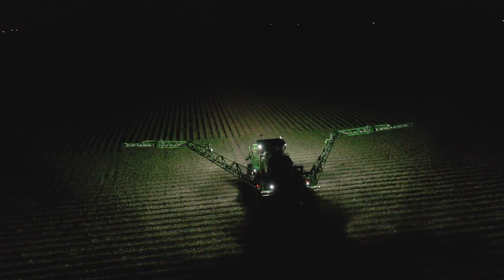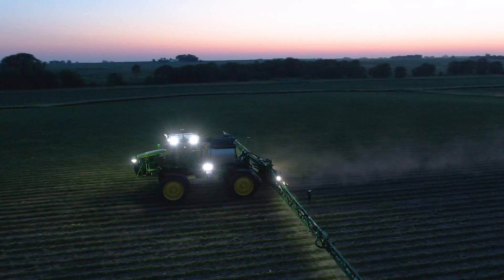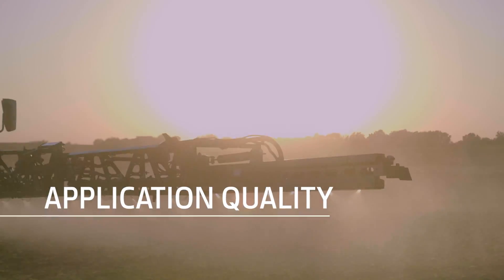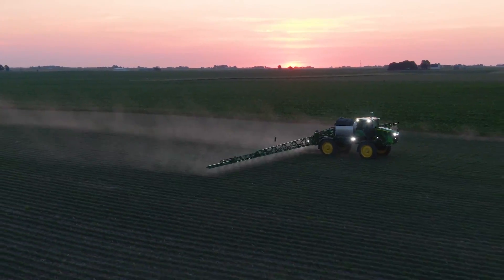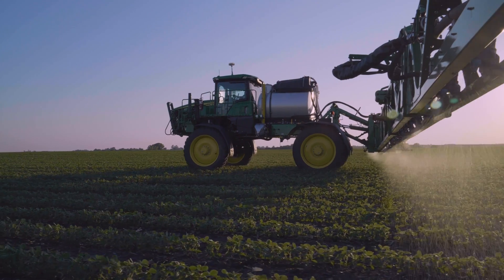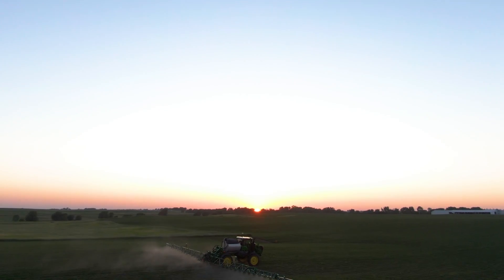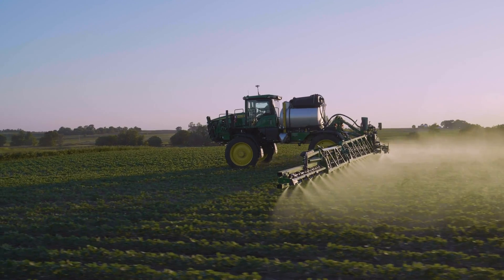When it comes to applying product, rest assured these sprayers address your three most important needs: a comfortable new cab, enhanced application quality, and more uptime — all so you can gain ground during tight application windows and in your operation. For more information, visit our website or talk with your local John Deere dealer.